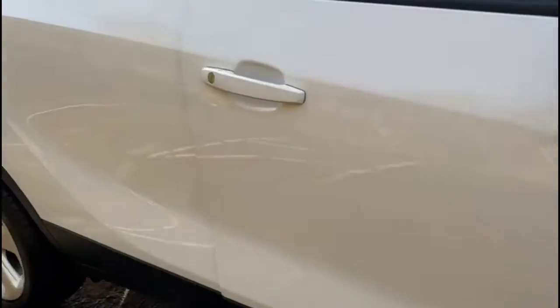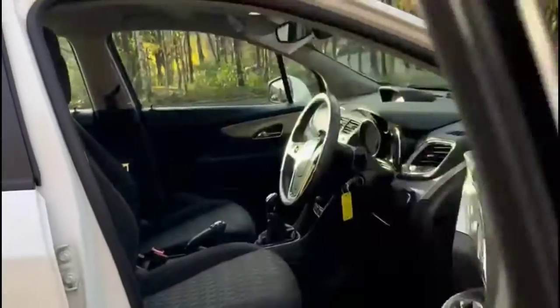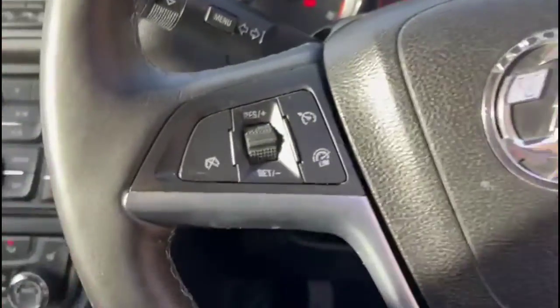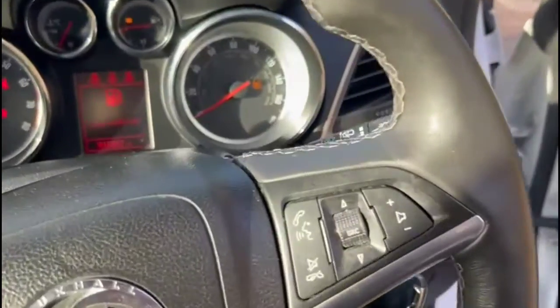As we take a look inside through the driver's door there's contrasting grey cloth upholstery, front and rear electric windows and power folding mirrors, automatic lights, height-adjustable driver's seat, cruise control plus audio and Bluetooth controls.